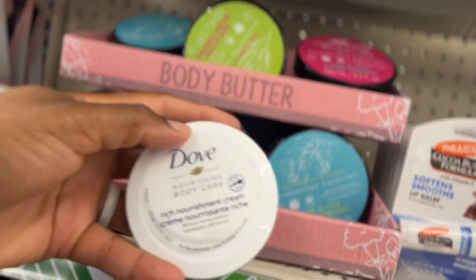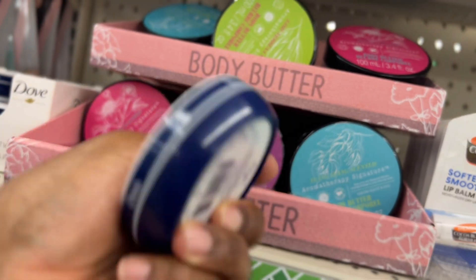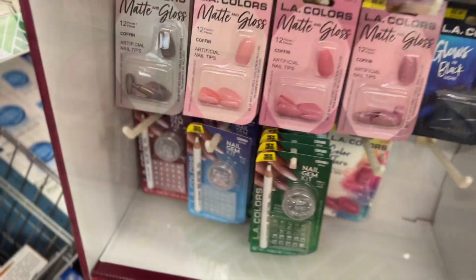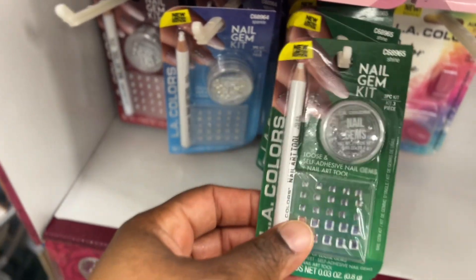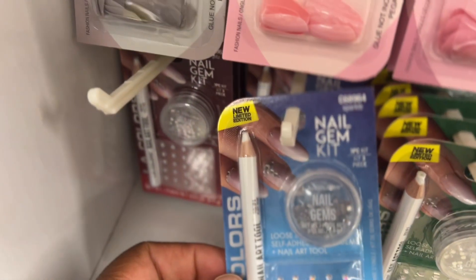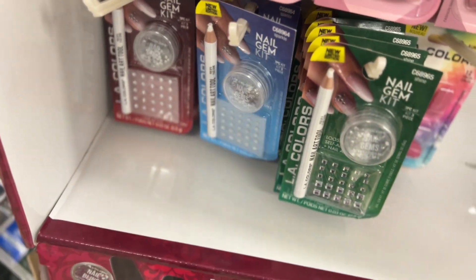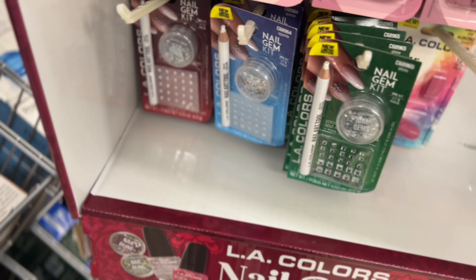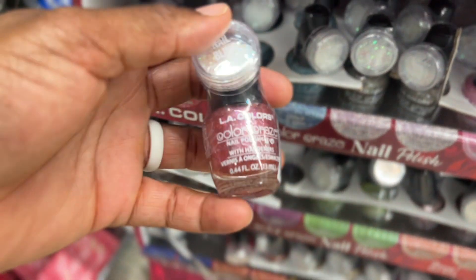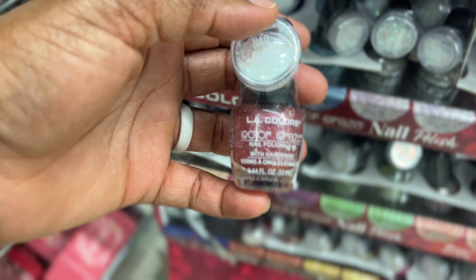Let's see what this is — rich nourishment cream from Dove, $1.25 also. And look at these nail gem kits! They have decorations on the nails that kind of look like stones. And these are Color Rays nail polish with hardeners.